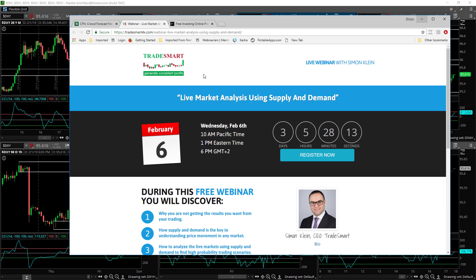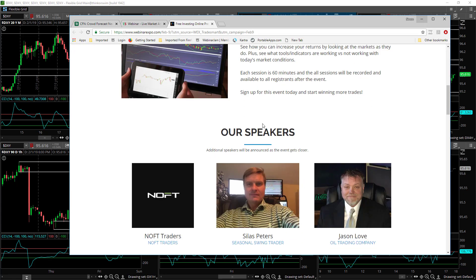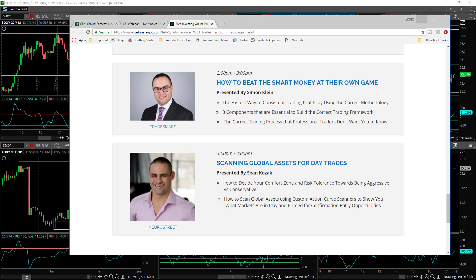Then on February the 6th at 1pm ET I'll be doing a live market analysis using supply and demand — we'll dive into the current live market and identify opportunities that are setting up right now. And finally on February the 9th starting at 10am ET I'm taking part in Webinar Expo. I'll be speaking at 2pm ET and my topic is how to become a successful trader with any size account.